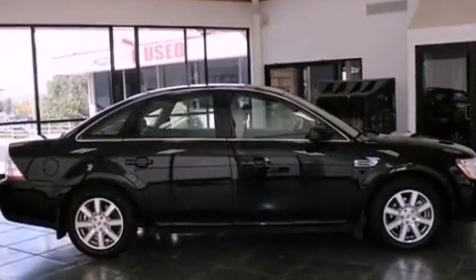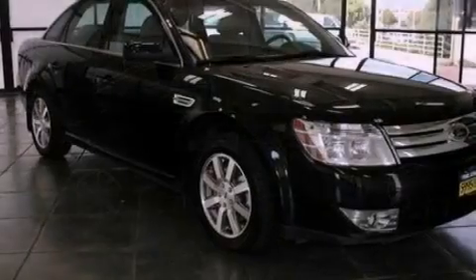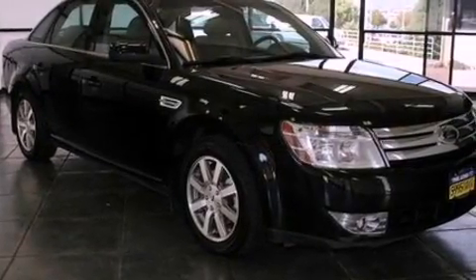A four-wheel independent suspension, an illuminated driver's side vanity mirror, traction control, dual power seats, and aluminum wheels.